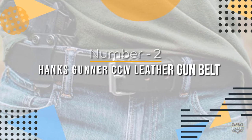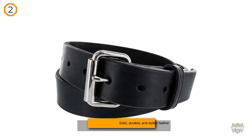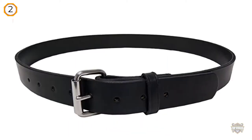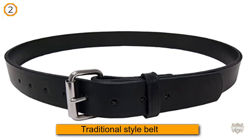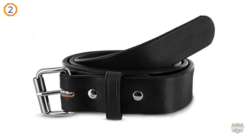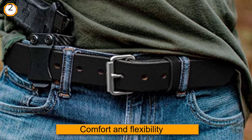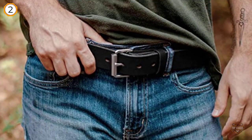Number two: Hanks Gunner USA Made Concealed Carry CCW Leather Gun Belt. The Gunner Concealed Carry Leather Belt by Hanks is a solid, durable, and stylish leather belt choice for any concealed carry need. It is a great blend of the traditional style belt with the comfort and flexibility of other CCW belts. This belt is designed to hold up a multitude of weight to avoid sagging. It is made from 100% full grain leather, one piece with zero fillers, featuring a 14-ounce, 1.5-inch wide vegetable tanned leather.